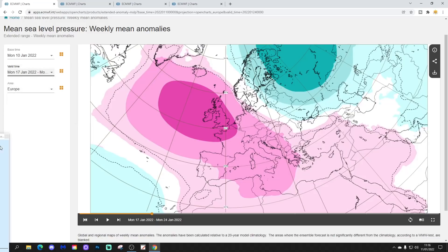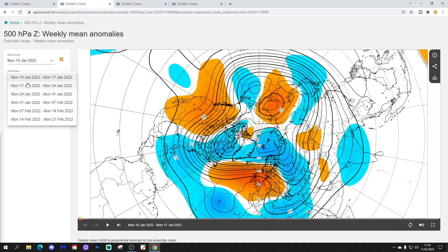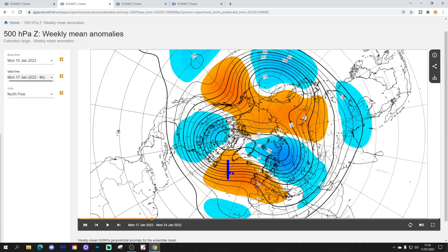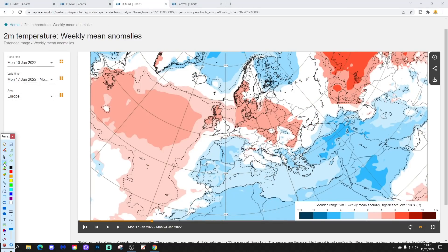Week two covers January 17th to 24th. Again dominated by high pressure across much of western Europe, extending into central parts of the Mediterranean. Low pressure sits in the far northeast of Europe, bringing cold air there. The 500 millibar height anomaly for week two again shows high pressure in control across most of western Europe, with below average heights and low pressure in the east and northeast. The jet stream and wind flow will be digging through Scandinavia and the Baltic Sea into the northeast of Europe.